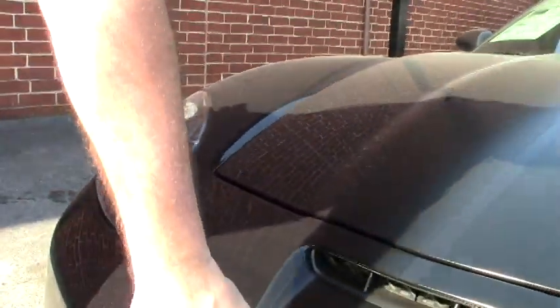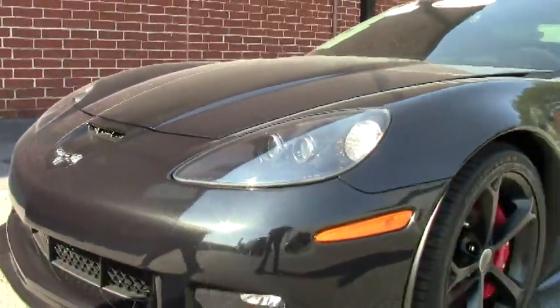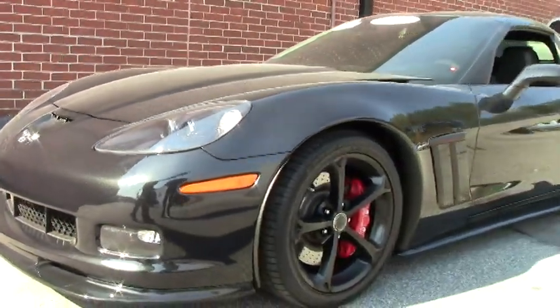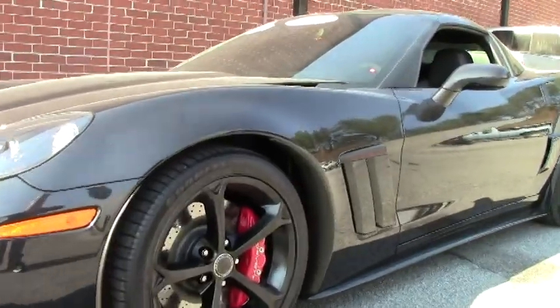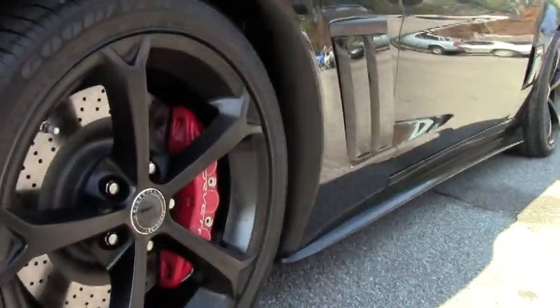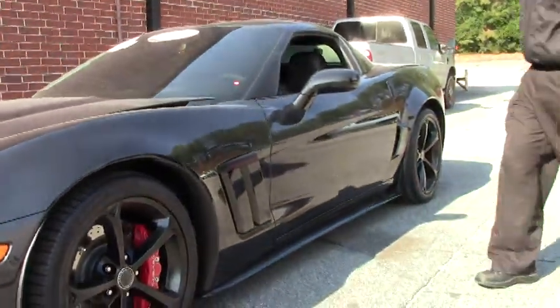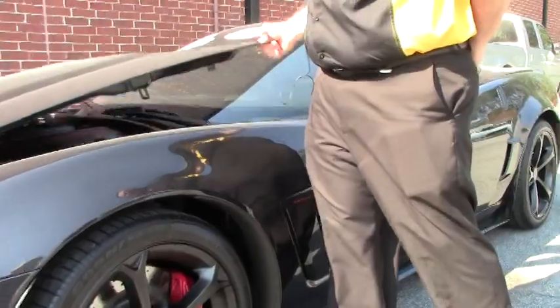We'll notice that all the badging does have the Chevrolet 100th to it. This car also has the ZR1 style splitters on the bottom, of course the cup tires with the Chevrolet emblem on the center, and those beautiful red calipers to really show off the car.